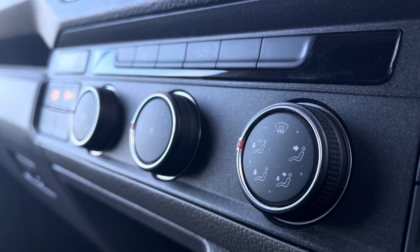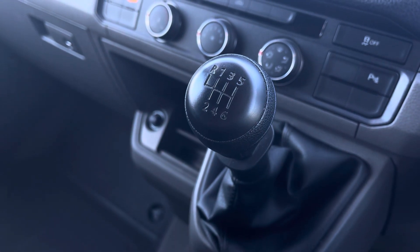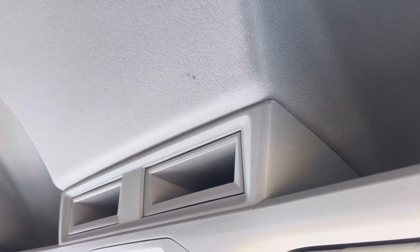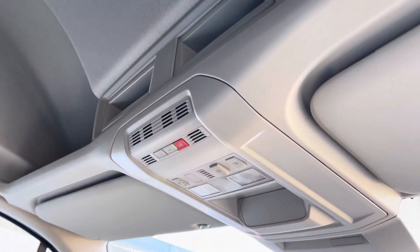Below the infotainment system you have your climate controls operated by the three rotary dials, and in front you have your six-speed leather wrapped gear stick. Above the driver and passenger seat you'll benefit from plenty of overhead storage, as well as your emergency e-call system located in the centre.